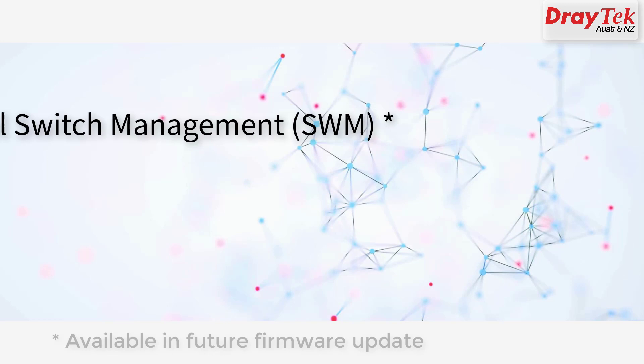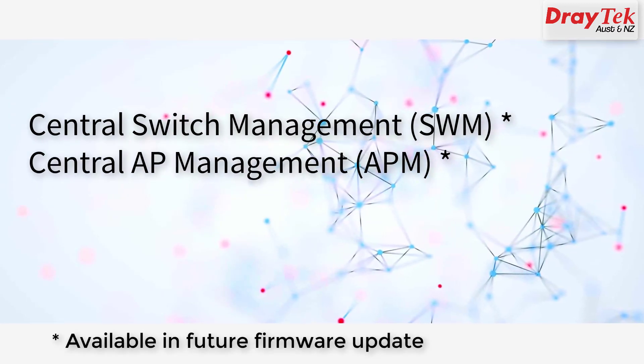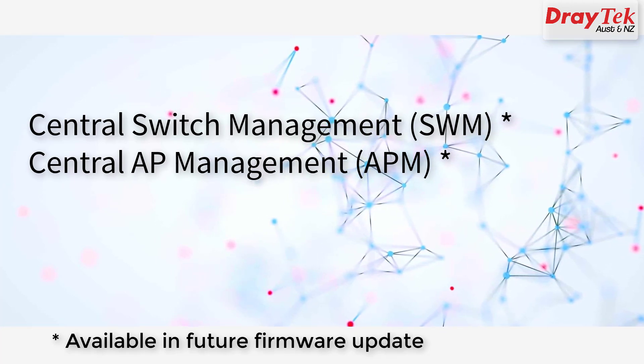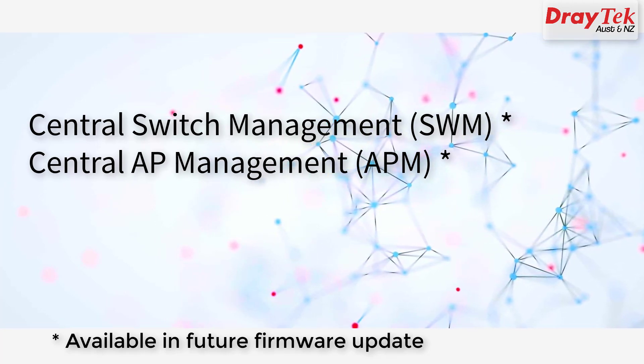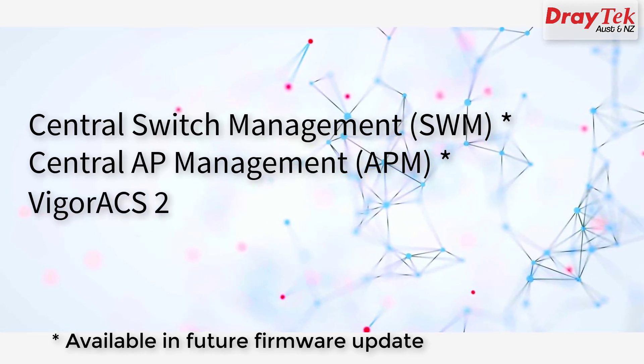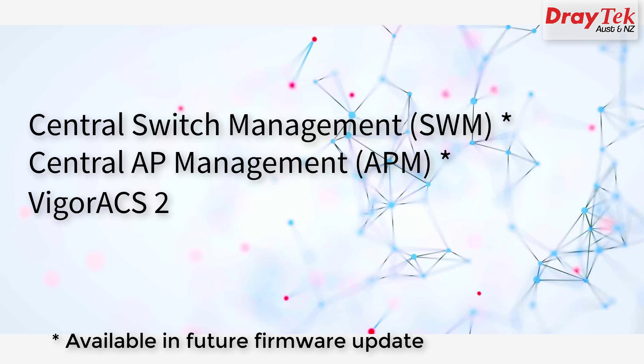Central switch management and central AP management allow up to 30 DrayTek switches and 50 Vigor APs to be controlled from the Vigor 3910 console. The Vigor 3910 is also supported by the Vigor ACS2 central management application to allow it to be monitored and configured remotely.